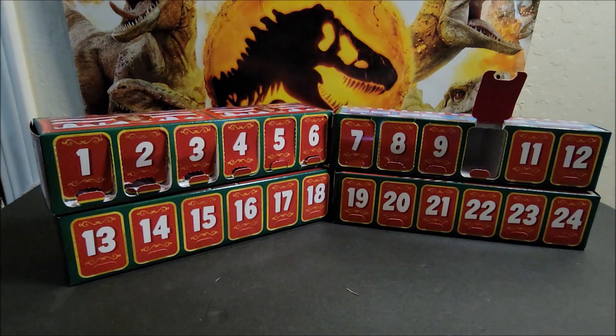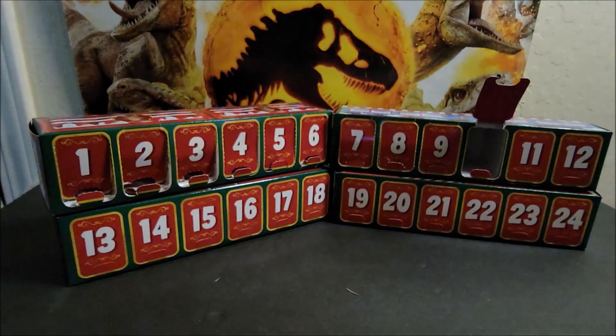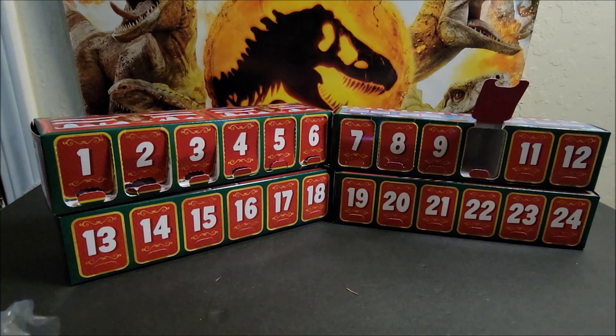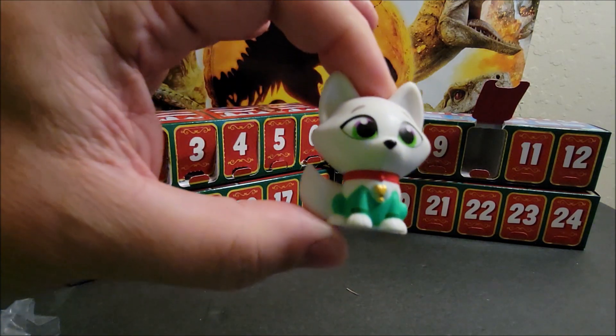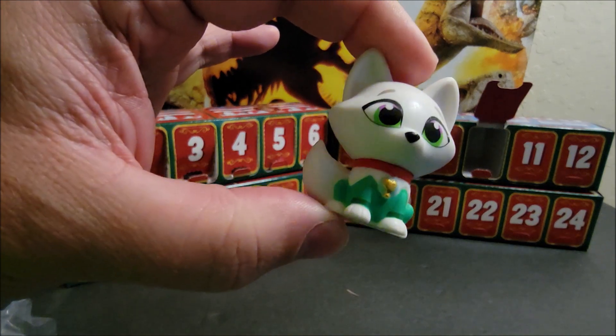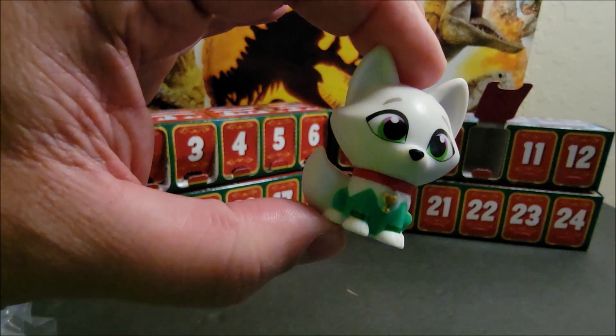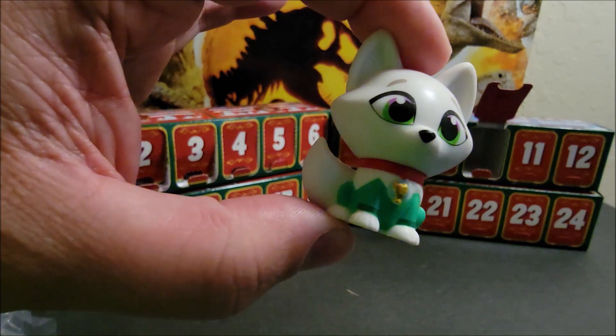Ooh, we get a pet! Here's our figure — pop it out of the bag. This one has a little bit more detail. This is a kitty cat, looks like. It has green eyes, with a purple tint over the eyes. You can see on the top part, and it has that white and then black.